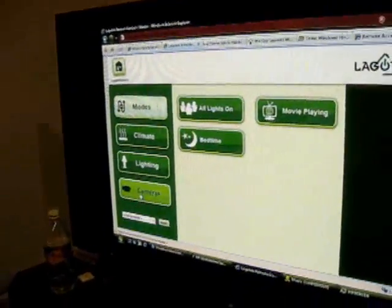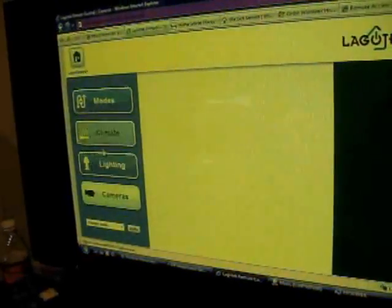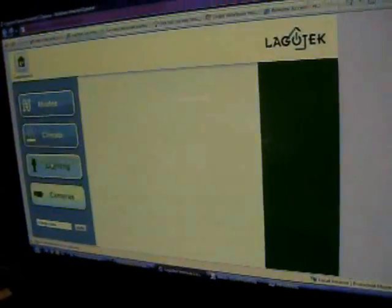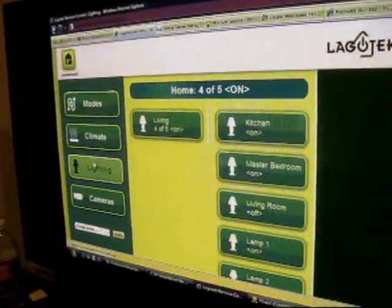You can go look at that camera and bring up an image. You can set different modes for your house, control your lighting, make sure you turn your lights on and off, or set up vacation lighting systems if you're away from home.